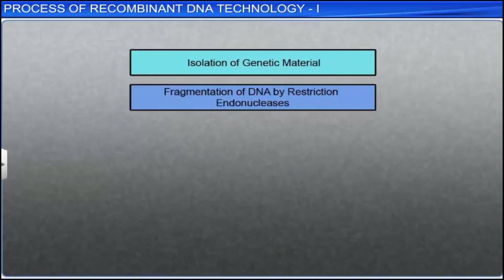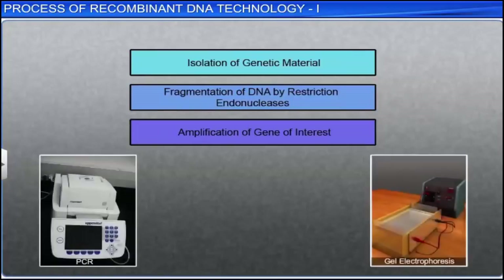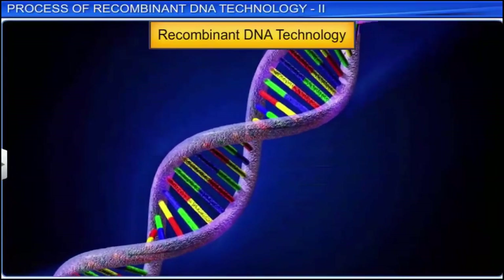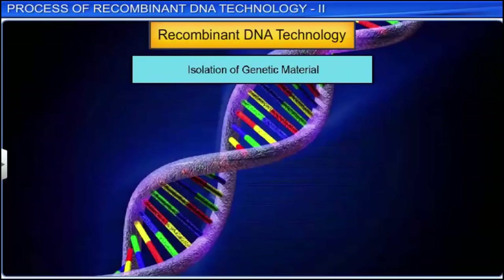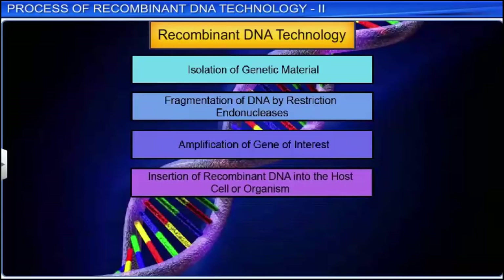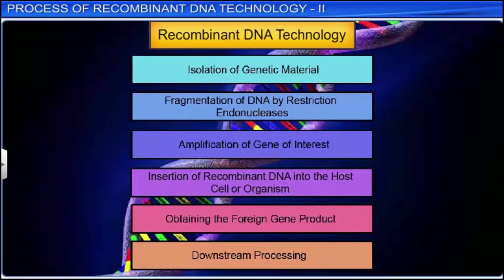These first three steps — isolation of DNA, fragmentation by restriction endonuclease, and amplification of gene of interest — are important steps in recombinant DNA technology that are carried out using specific techniques. Recombinant DNA technology is an important tool in understanding the structure, function, and regulation of genes and their products. It is a complex, step-by-step process. Once the foreign DNA has been extracted and integrated, the next steps are insertion of recombinant DNA into the host cell or organism, obtaining the foreign gene product, and downstream processing.